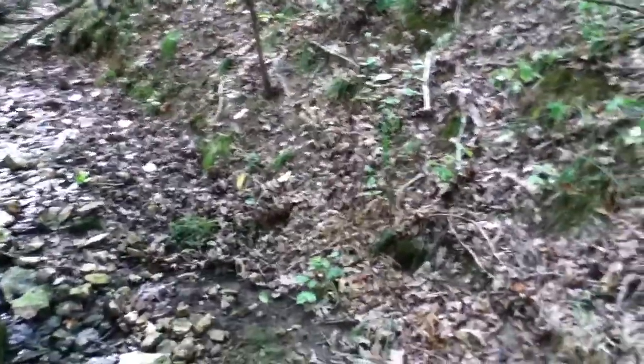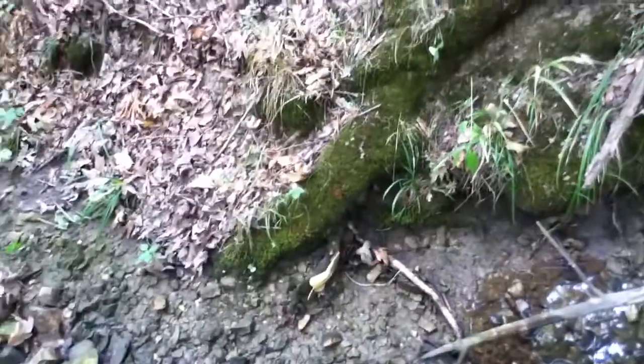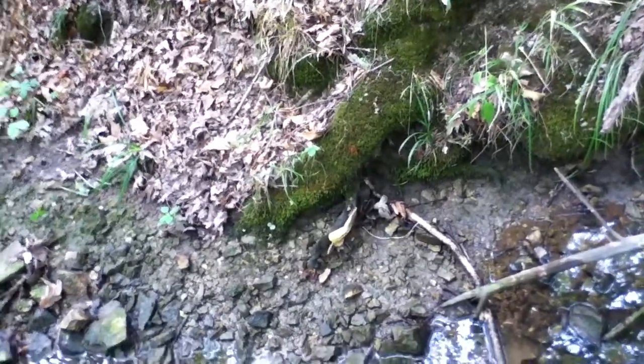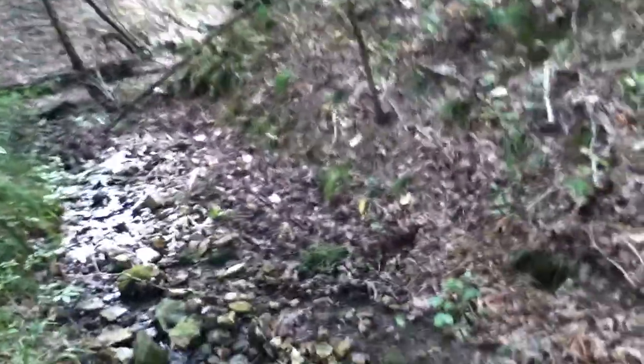Folks, Zach here. Just got off of work. Been hunting the past couple days and fishing and stuff. Found that little figure eight piece — that's all I found in the past couple times. And this is a piece of my family's property.